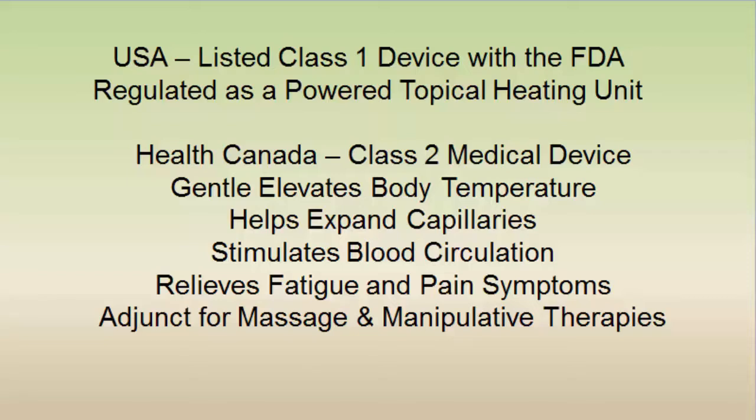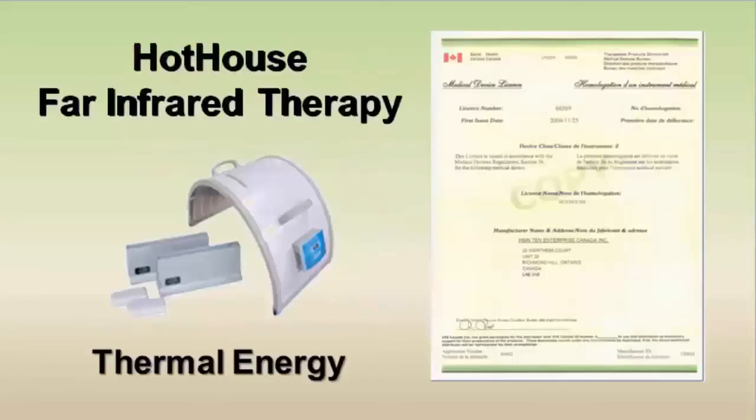Health Canada has approved it as a class 2 medical device that gently elevates our body temperature, helps our capillaries to expand, stimulates blood circulation, relieves fatigue and pain symptoms, and is a perfect adjunct for massage and manipulative therapies. The Hothouse Far Infrared Therapy is the thermal energy portion of the SOCI concept.